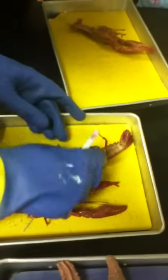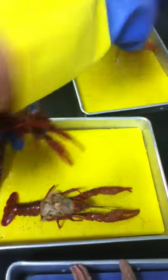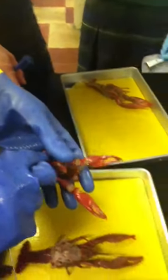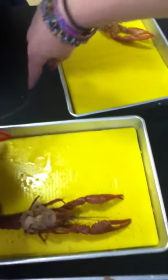Now let's look at mouth parts. Of course, we need one that has a head. That one doesn't have a head — nothing like a headless crayfish. It does have a little bit on it.